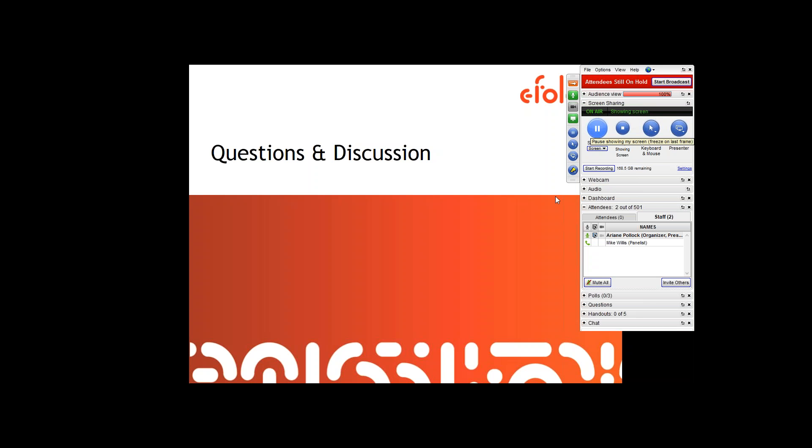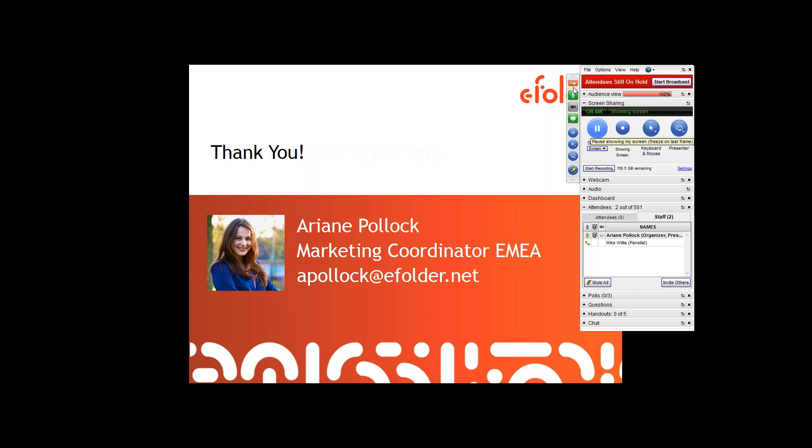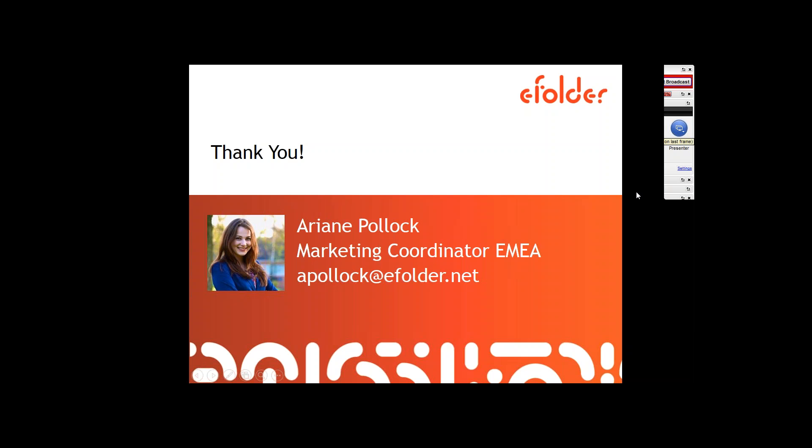Any more questions? Doesn't look like it. So let's get this wrapped up. Thank you so much to everyone who registered and joined in on the call. Thank you so much, Mike, for making the time to talk to us — especially being a busy business owner, that is very much appreciated. And everyone else, stay tuned for upcoming webinars in the future. We'll have two webinars each month and you will see emails hitting your inbox regarding that. Thank you everyone and have a great day.